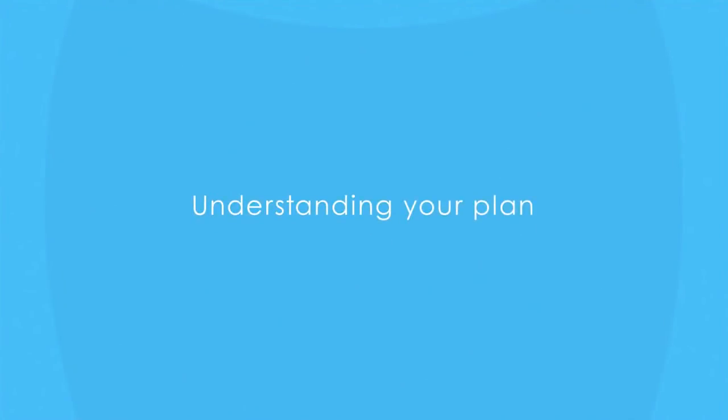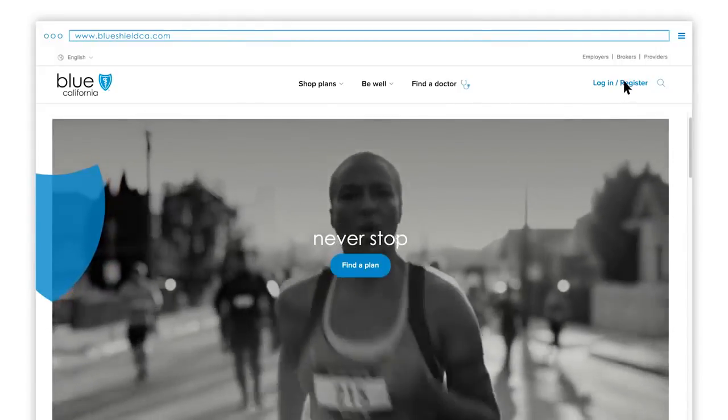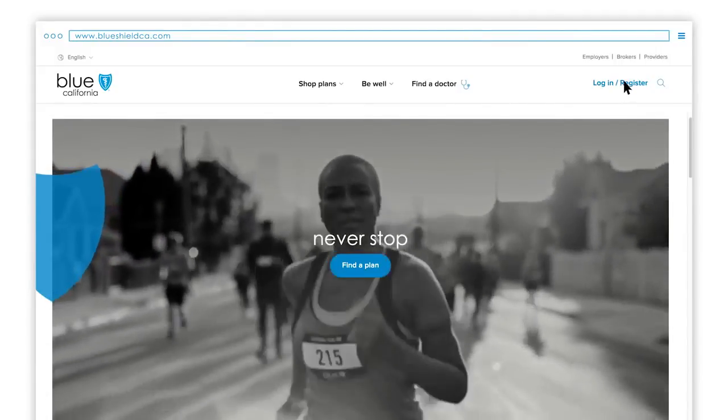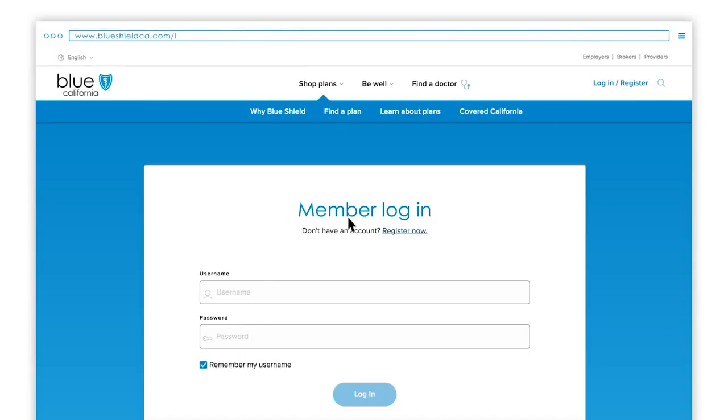Since your online account contains personal information about your coverage, you will need to log in with your username and password. Start here at BlueShieldCA.com, then click Log in or Register to log in or to create your account if you haven't already.